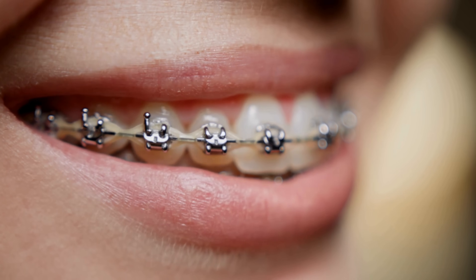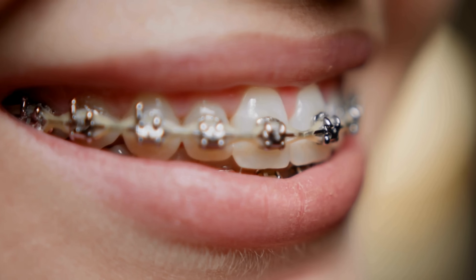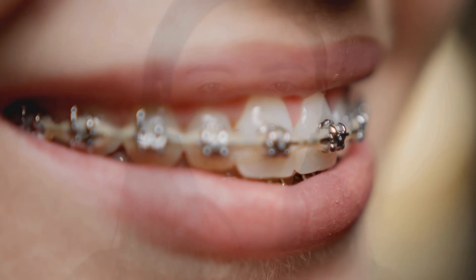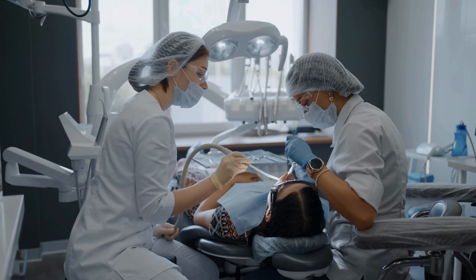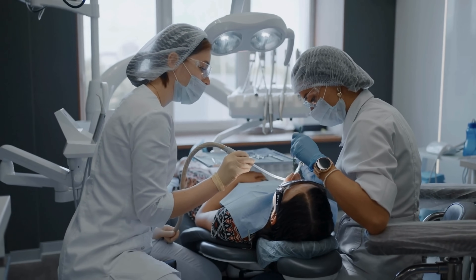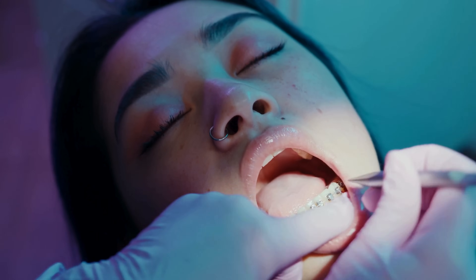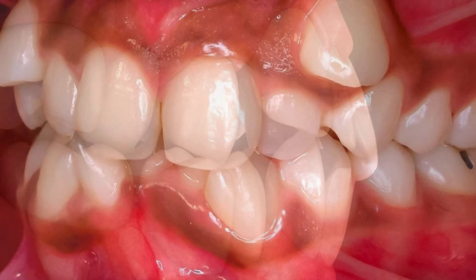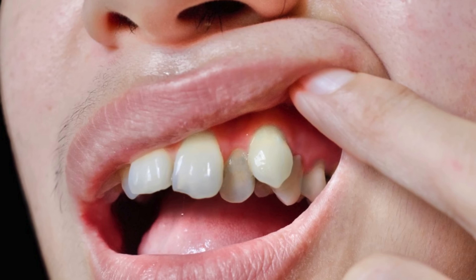Orthodontic braces are a fascinating blend of science, engineering, and dental care. For many, they represent a rite of passage — an often awkward but necessary step toward achieving a perfect smile. While braces have become a common fixture in modern dentistry, their actual mechanics are less understood by those outside the field. The process of straightening teeth isn't just about aesthetics. It's a complex, carefully calibrated treatment plan designed to address malocclusions or misaligned bites and other orthodontic issues.